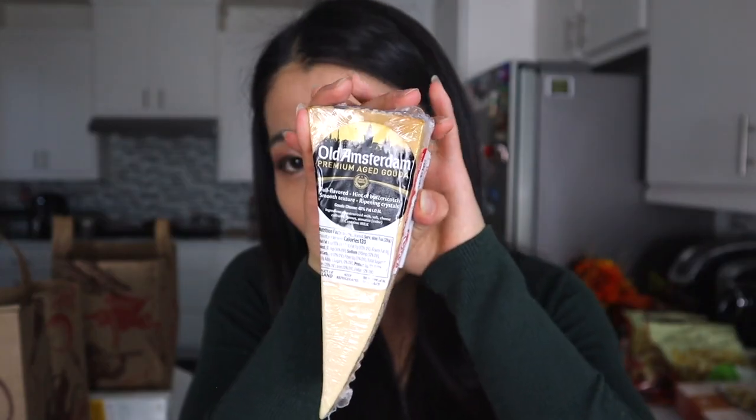We got two cheese items. First, the Trader Joe's sharp cheddar — it tastes really really good for sandwiches. I've bought cheddar from different brands including Costco, and Trader Joe's cheddar is way more creamy. I really like the sharp cheddar's thick, strong cheese flavor. Second, I got Old Amsterdam premium aged gouda — described as full-flavored with a hint of butterscotch, smooth texture, and ripening crystals at 48% fat. I previously bought gouda from Whole Foods and got hooked, so let's see how this one compares.